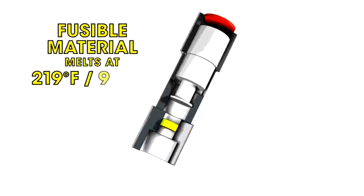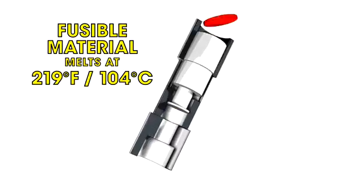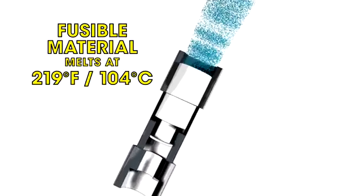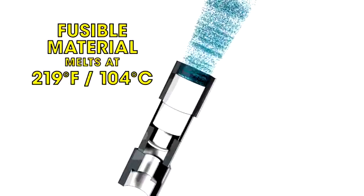In case of a vehicle fire, when the temperature reaches 219 degrees Fahrenheit, the fusible material melts and lets the gas in the cylinder vent safely to the atmosphere. This keeps the cylinder from bursting.